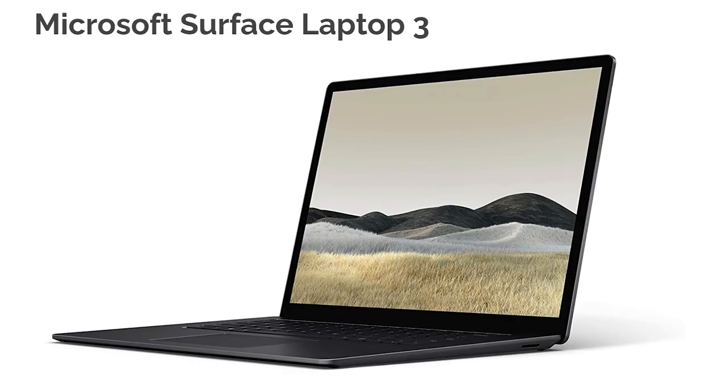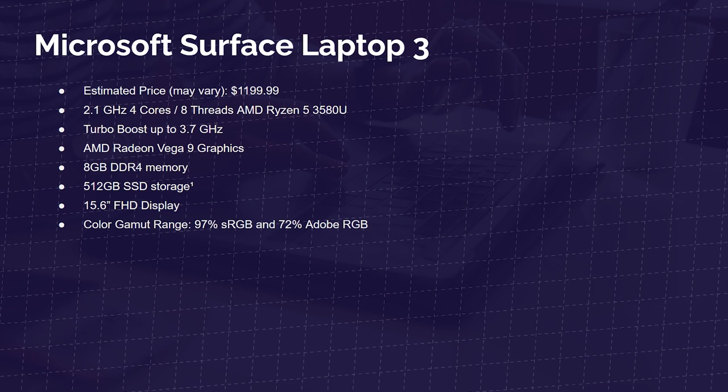Next up is the Microsoft Surface Laptop — another great thin and light laptop with solid build quality. It comes with the Ryzen 5 3580U, Radeon Vega 9 graphics, 8 gigs of RAM, 512 gig SSD, a 15.6-inch full HD display, and 97% sRGB and 72% Adobe RGB. As I mentioned, around that $1,100 price point is where we get the best bang for buck. You don't need much more power than this for Photoshop and Lightroom — as you move up in price, you're really future-proofing for video editing. For strictly Photoshop, this is the sweet spot.